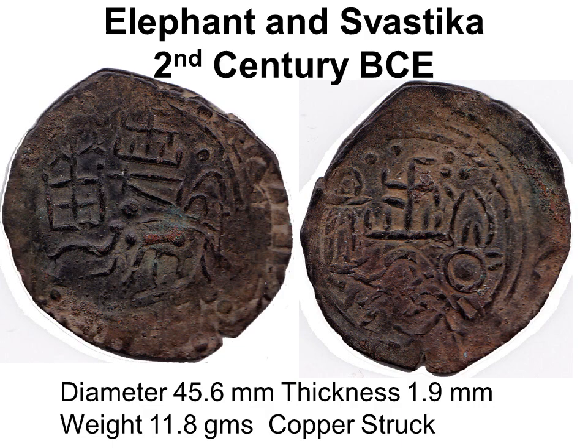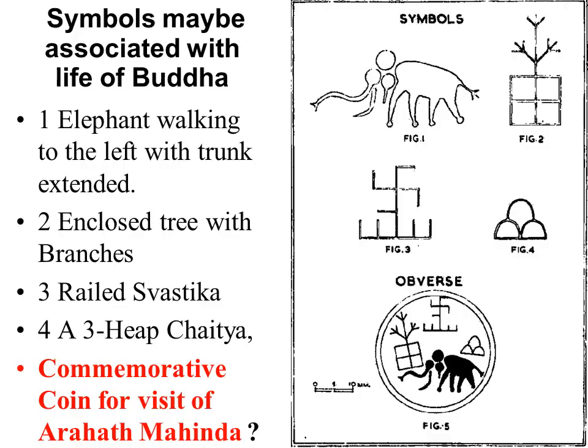This is a struck elephant and swastika coin found in the north of Lanka with the same four primary symbols: elephant walking left, tree and enclosure, rail swastika and three heaped chaitya. The reverse has a swastika, nandipada and a few other symbols.